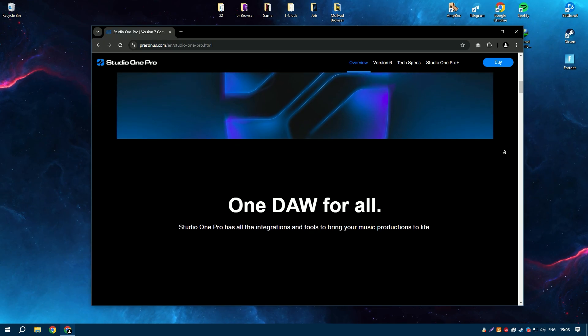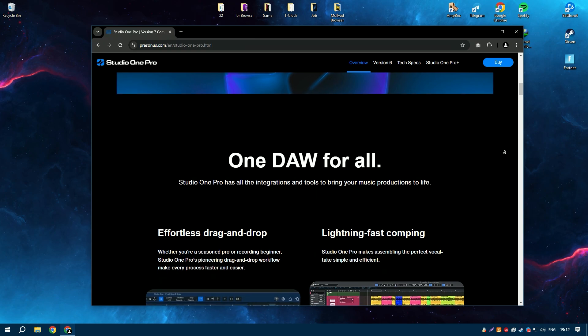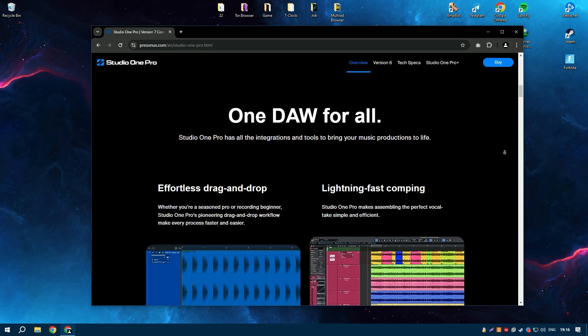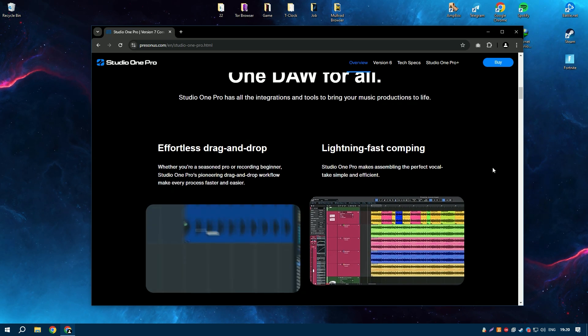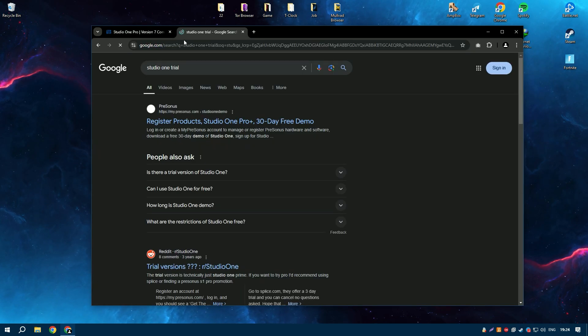Studio One 6.6 also supports advanced features such as MIDI editing, automation, and multitrack recording, making it a versatile tool for various stages of music production. The integrated project page allows users to master their tracks and create high-quality recordings ready for distribution.